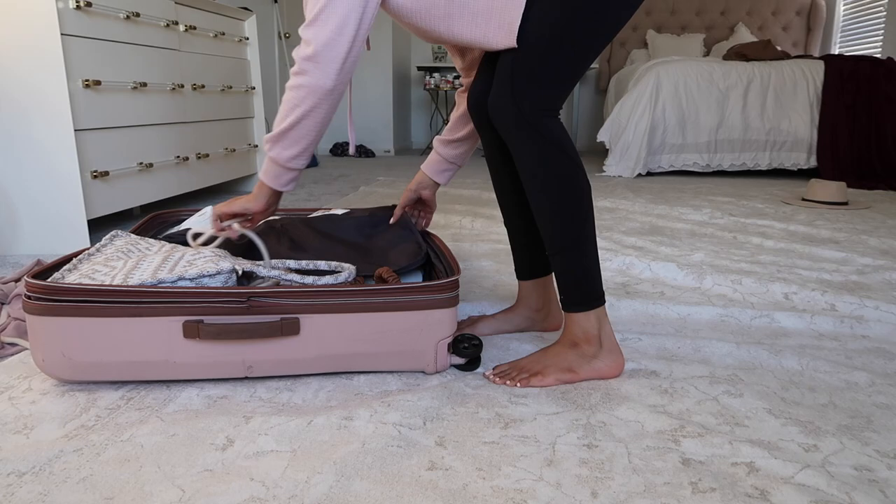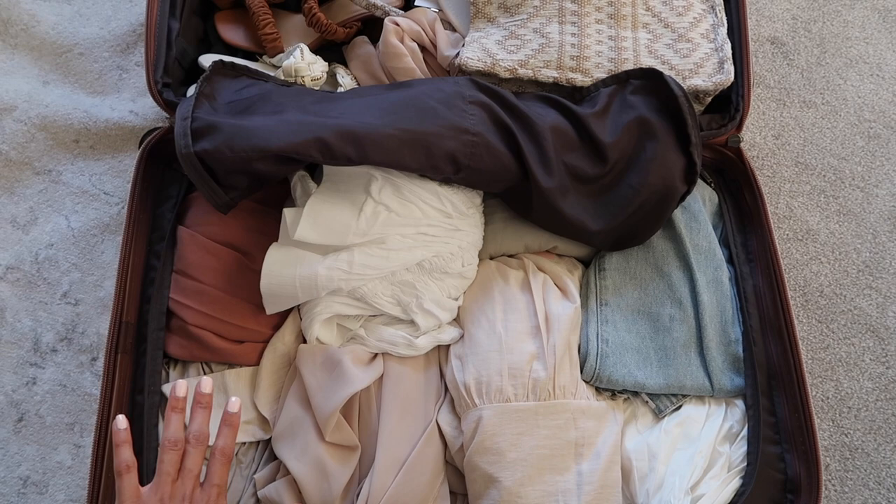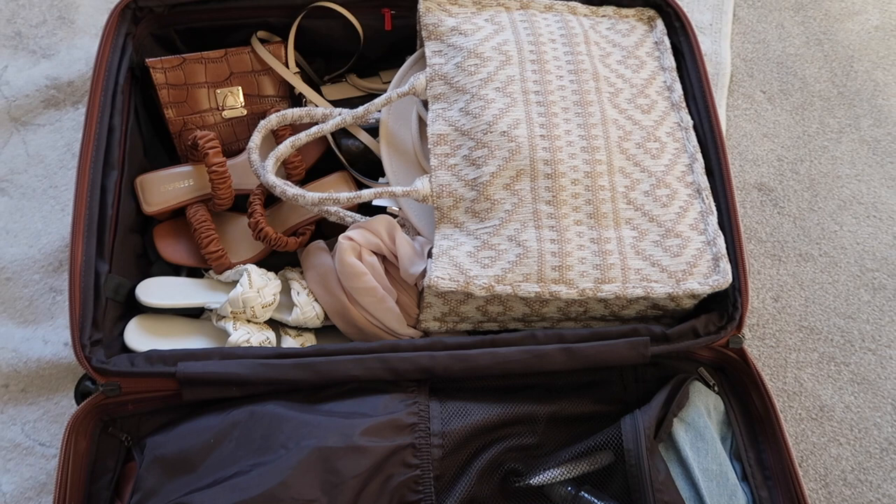This is what my suitcase is looking like right now. I have all of my outfits on one side, and on the other side I have all of my accessories — my shoes, my handbags, my hijabs, my hats stuffed in here. All that's left to do is pack my makeup, toiletries, skincare, pajamas, and undergarments, and then I'm good to go.